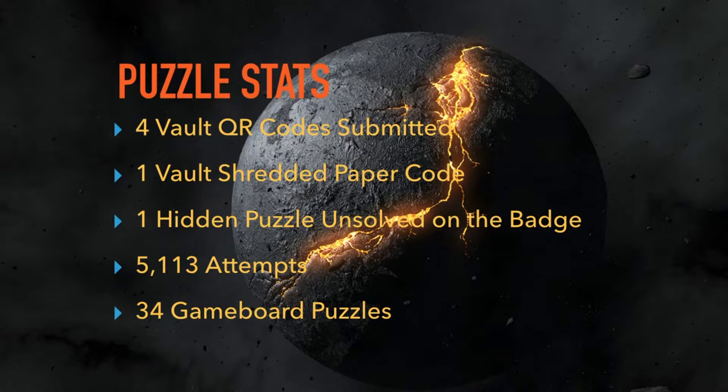There were four vault submissions. Beyond just the lockpicking column on the game board, we also had codes hidden throughout the entire conference — on your badges, on signs, in the lockpick village. As a note, there were only four submissions from the vault that got played. One of them was a shredded paper code that was in the machine — it got reassembled and submitted.